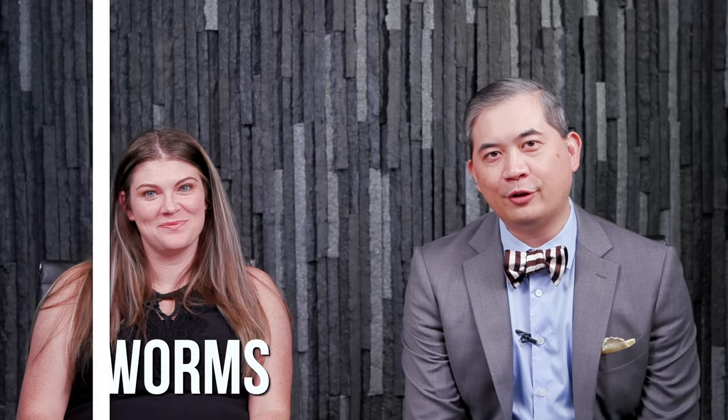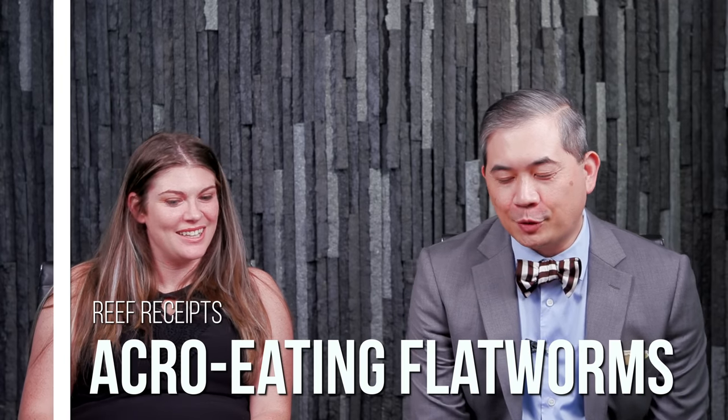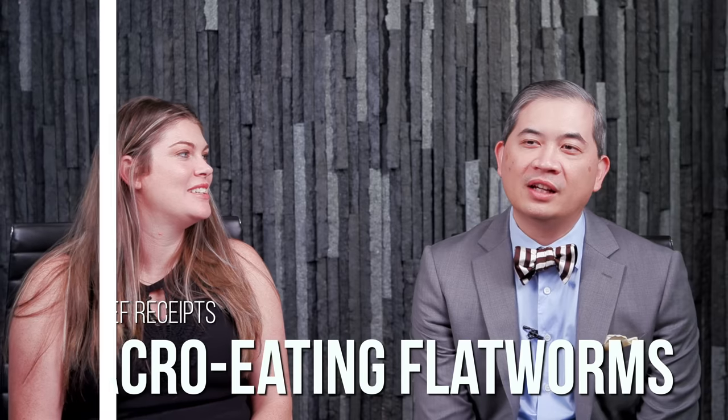Welcome back to Tidal Gardens. I'm here again with Brandy and we're going to do another literature review called Reef Receipts. We're checking in on the receipts because there is a disconnect between the scientific community and what has been published and the hobbyist community. Sometimes curiosities we have have already been addressed in publication, and if you're like me, I don't like to read scientific journals — I got enough of that in undergrad — but Brandy actually loves this stuff.